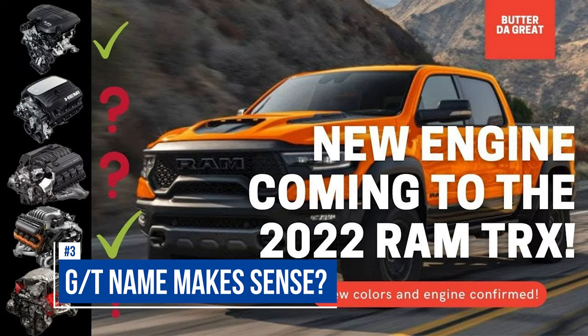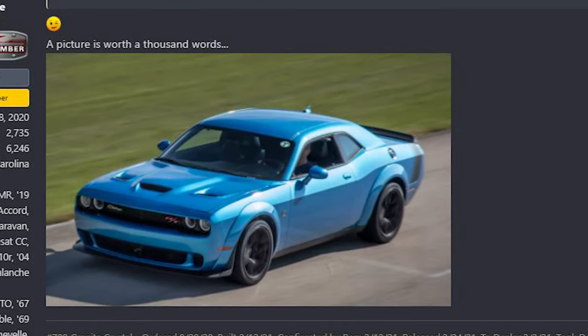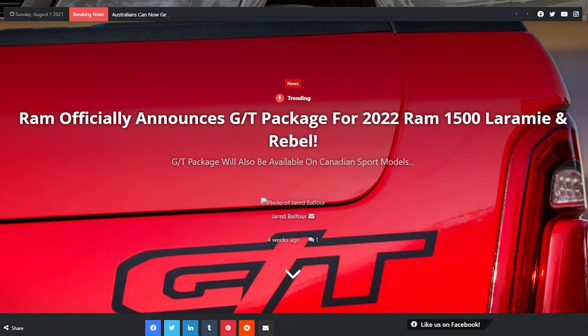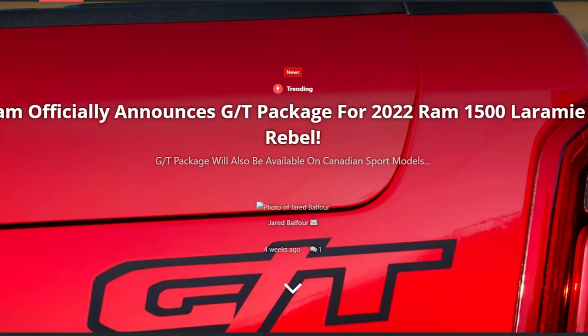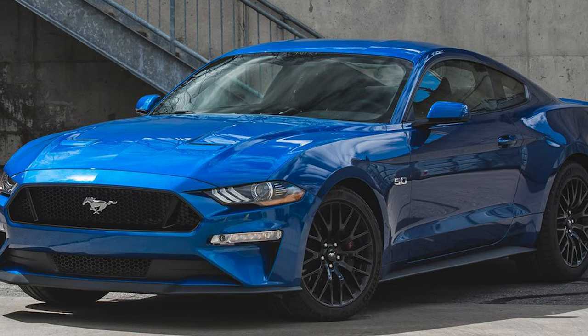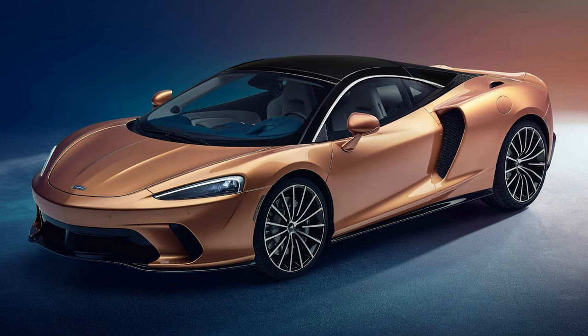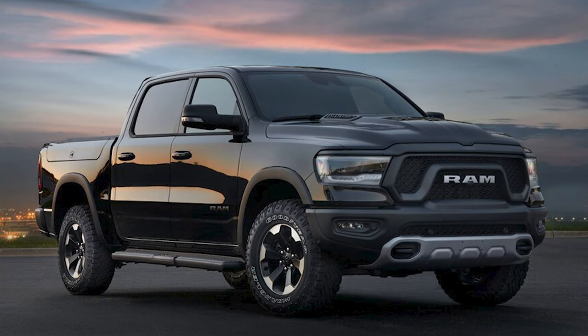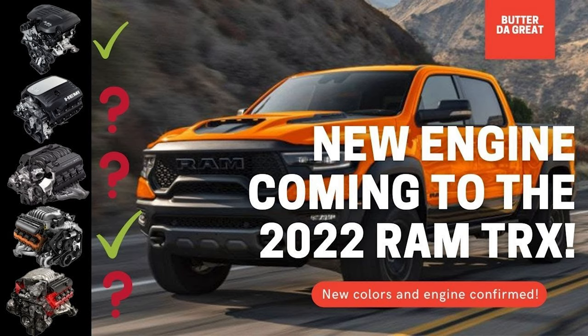Number three: I mentioned back in my TRX video in February there was a name I didn't want to say because it didn't make sense — and that was the GT package. I hinted at it months ago on the forums by posting a picture of a Challenger with an RT package on it on the TRX forum. The GT package does not make sense to me on a pickup truck. Every time I think of GT, I think of Ford GT, Mustang GT, AMG GT, Nissan GT-R, McLaren GT. Nothing about the name says off-road truck or luxury performance off-road truck. The name was associated with the baby TRX at one point in time, and I didn't imagine it made it to this package.